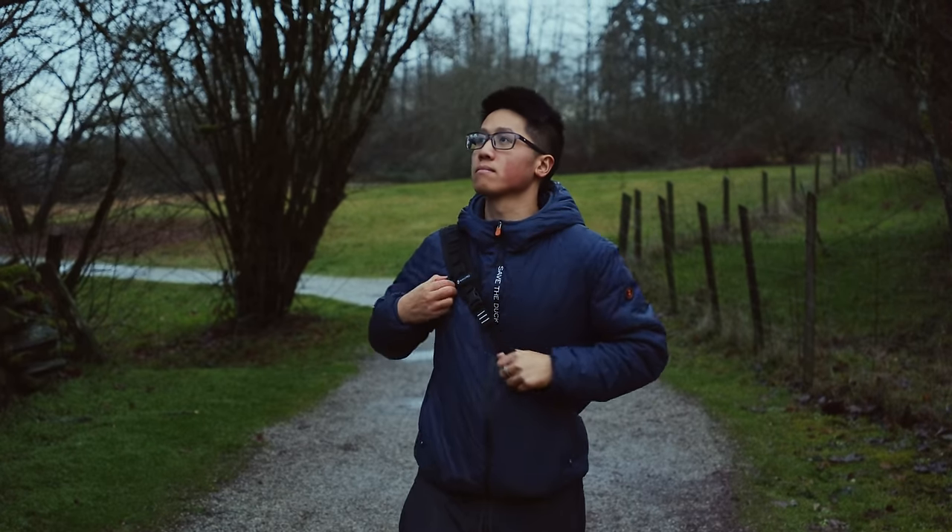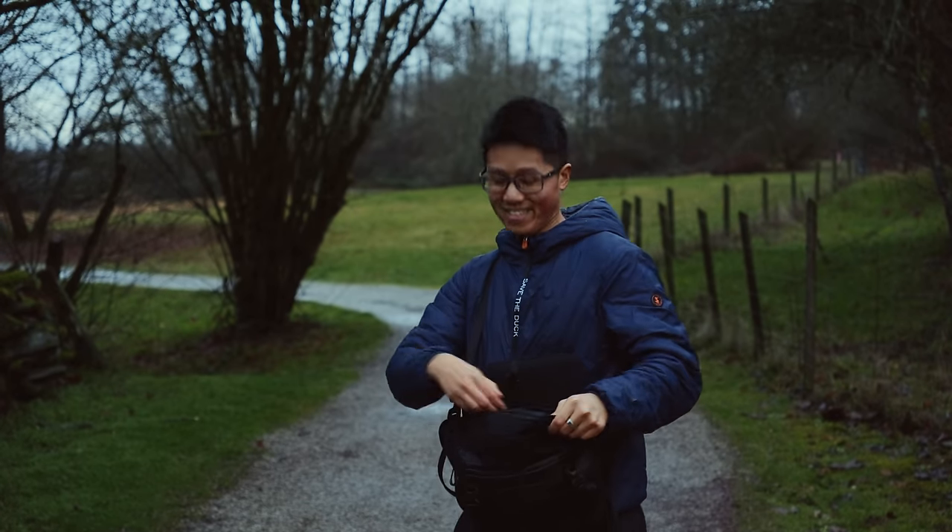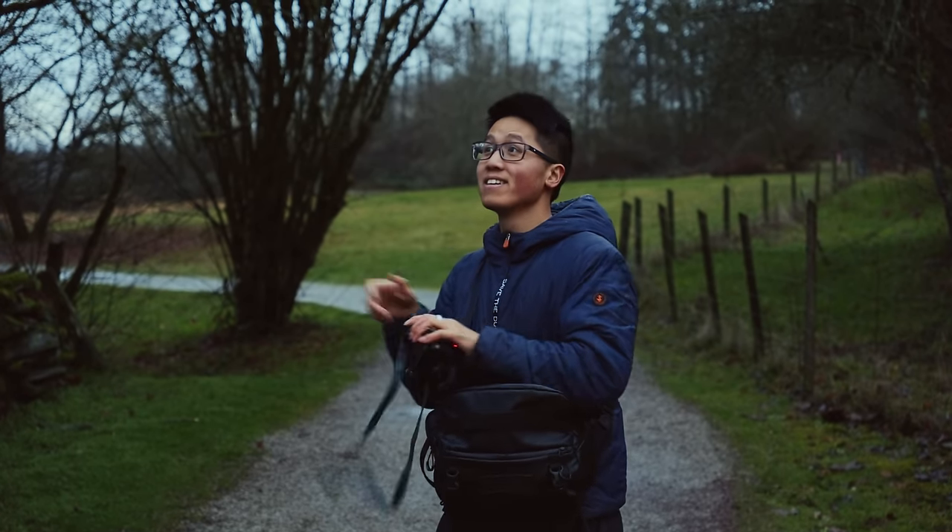Today, I'm going to talk about the items that have made the cut to deserve a place in my everyday photography setup, and I hope this helps you make these decisions for yourself.